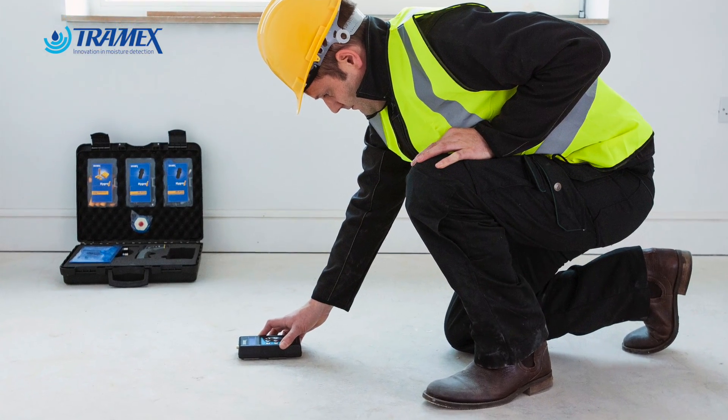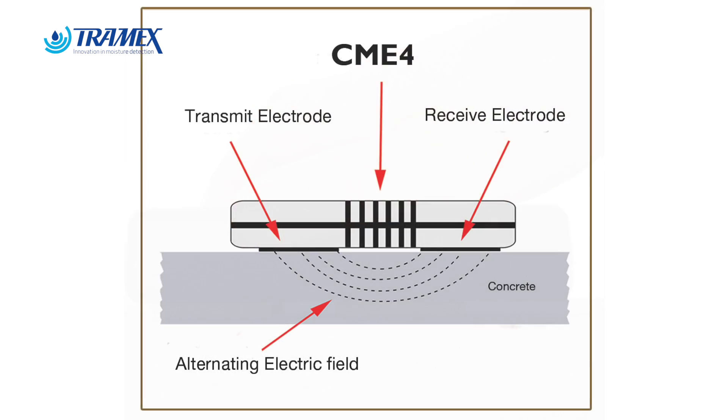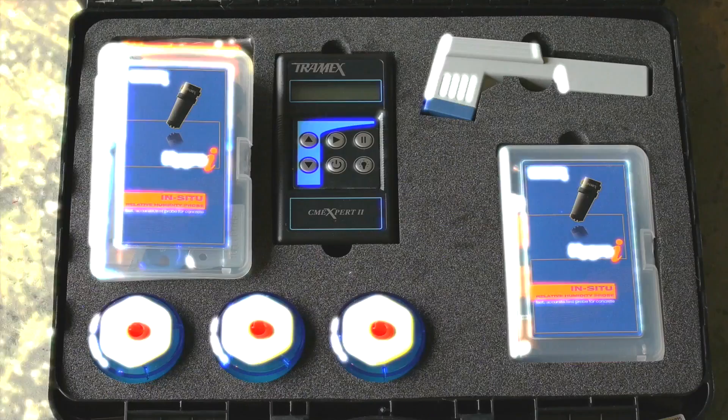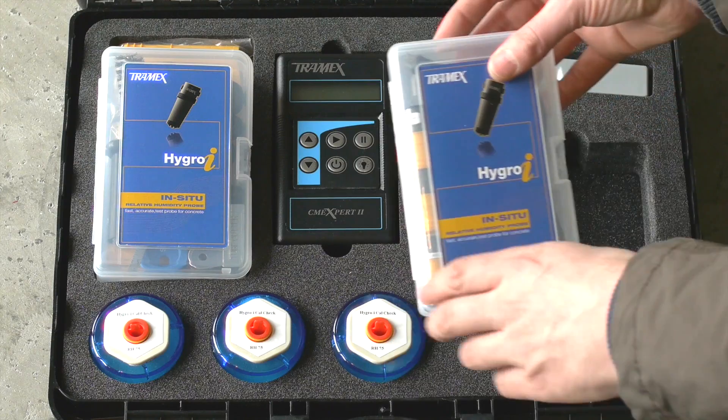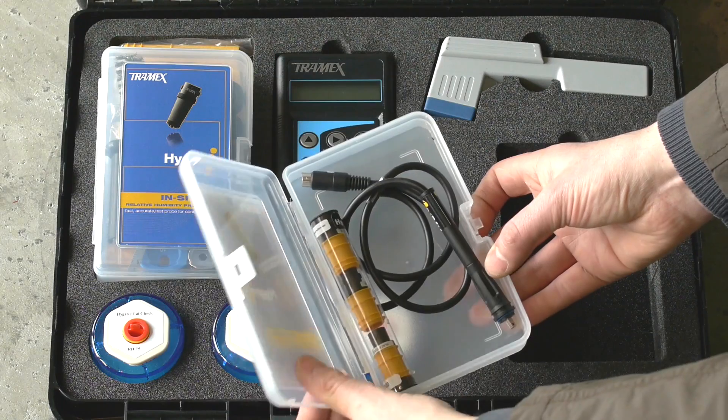From an expert standpoint, where we're dealing with high-level building diagnostics, the Trimex products are by far, in our opinion, the best on the market — the most trustworthy and the ones that give us the most consistency of readings. Much better penetration than any other product on the market. So yes, I stand behind the Trimex product line. The new CME Expert and the relative humidity probe is an outstanding product, and I think it's going to do a lot of good things for the concrete industry, flooring industry, as well as the restoration industry.